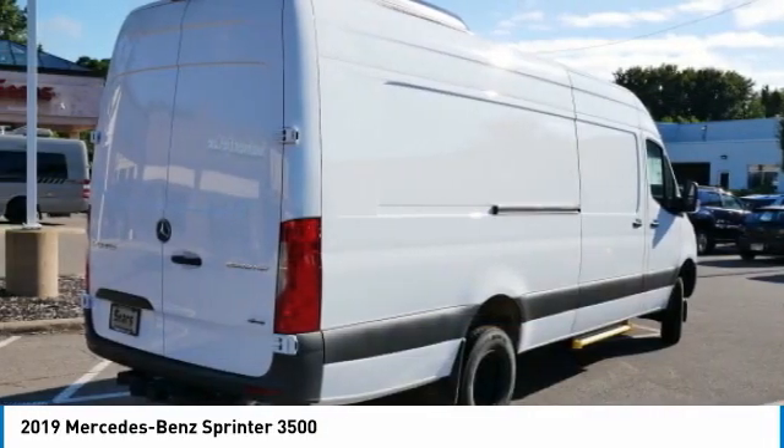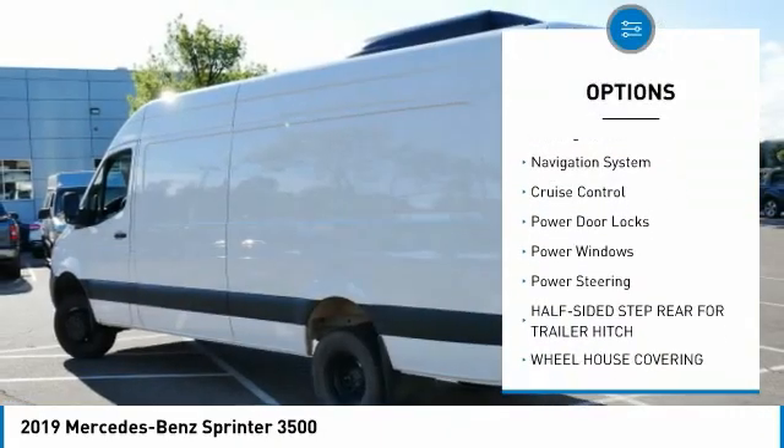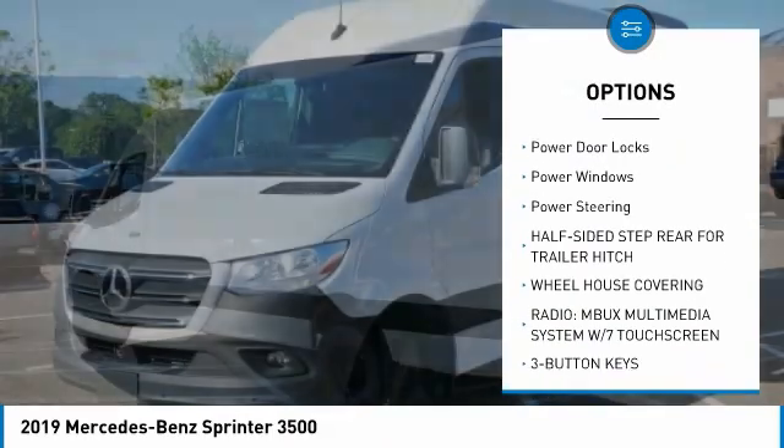Here are some of this vehicle's great options: traction control, daytime running lights, remote keyless entry, steel wheels, and headlights auto-off.